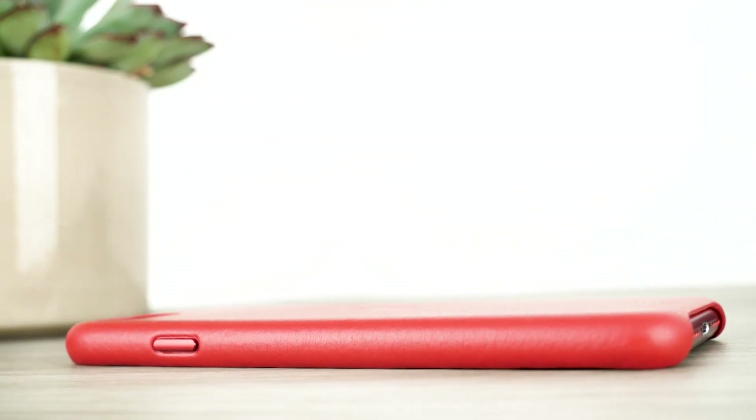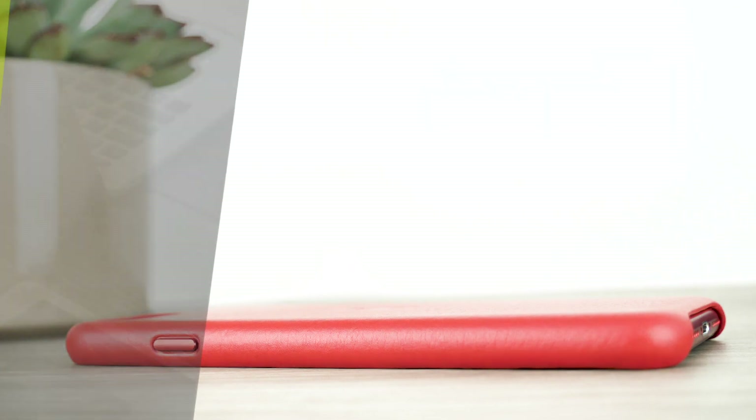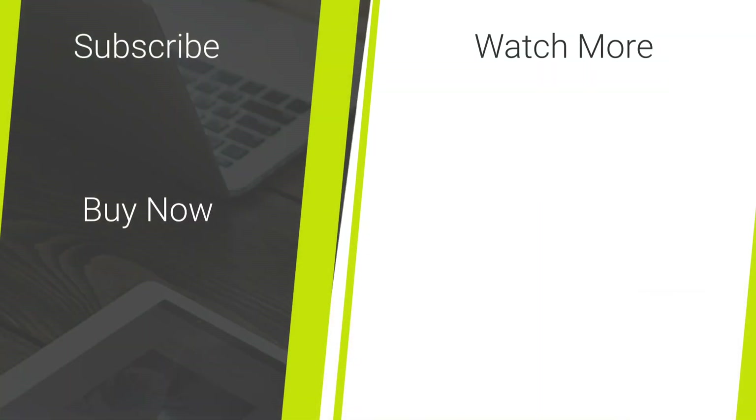Thank you for watching today's video, I hope it has been helpful to you. If you have enjoyed today's video and would like to see more content regarding mobile accessories and tech reviews, please hit our subscribe button. Once again thank you for watching and enjoy your day.